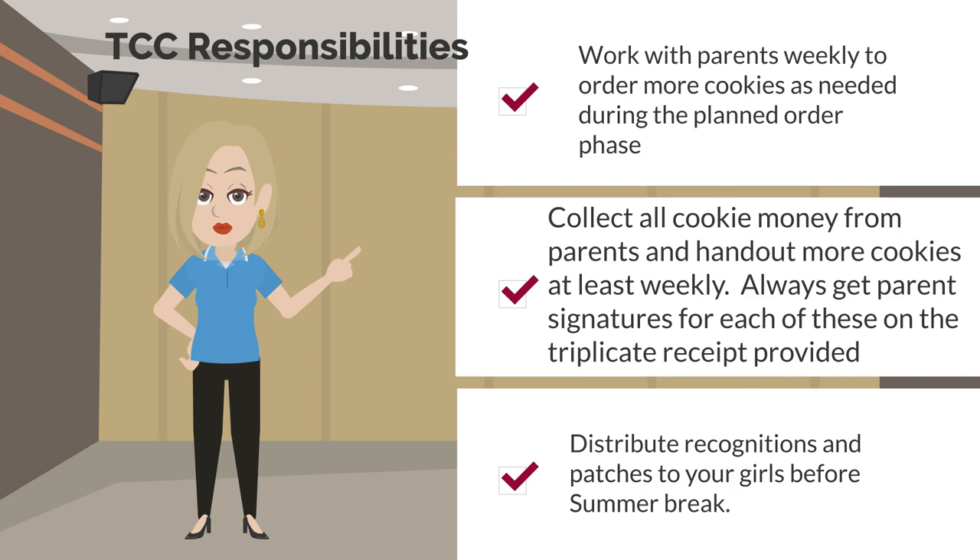You'll need to collect all cookie money from parents and hand out more cookies at least weekly. Always get parent signatures for each of these on the triplicate receipt provided. Also, please distribute the recognitions and patches to your girls before you break for summer.